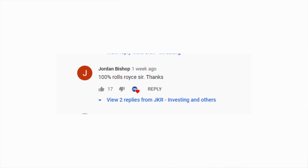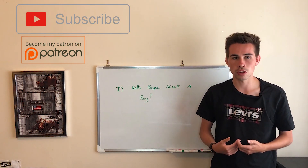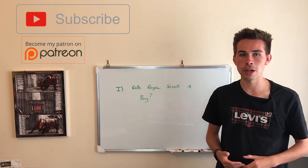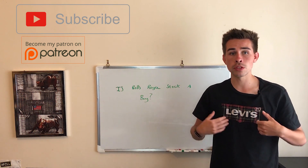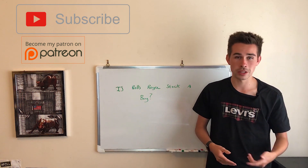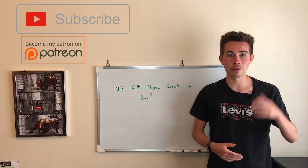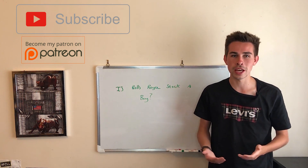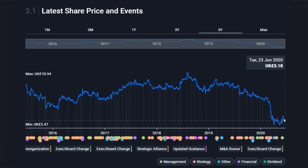For the next video, please comment down below which UK stock you want me to cover next and I'll try to do a dig into the fundamentals and give my opinion on whether it's a buy. If the stock you want covered has already been posted in the comments, like that comment rather than posting it again — keeps it cleaner and easier to track. We'll get stuck into Rolls-Royce today, covering the fundamentals first and then doing a deep dive on the company.